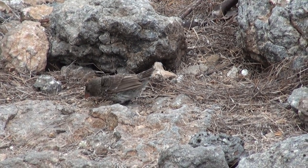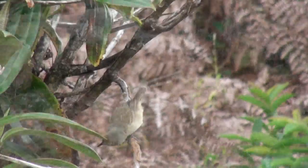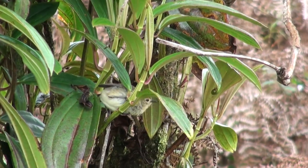This is the same gene as the plant that we saw yesterday on this island. It is a kind of strictly insecure.